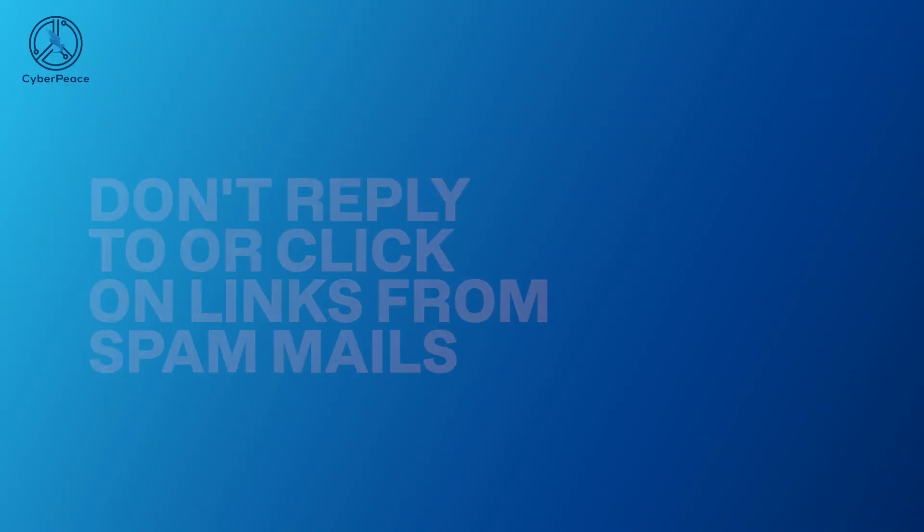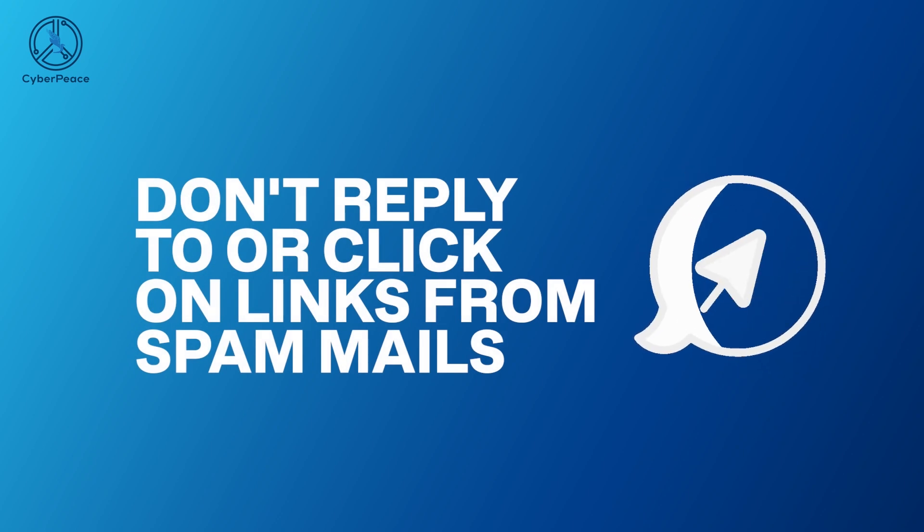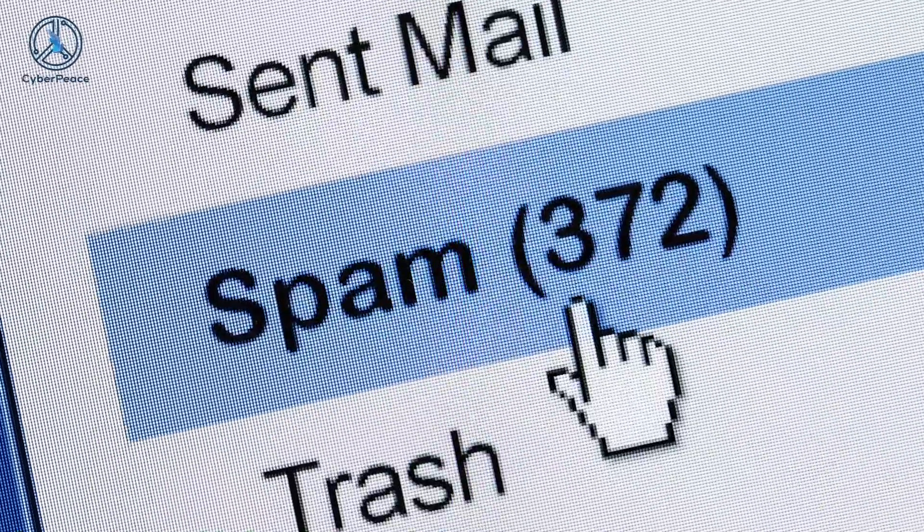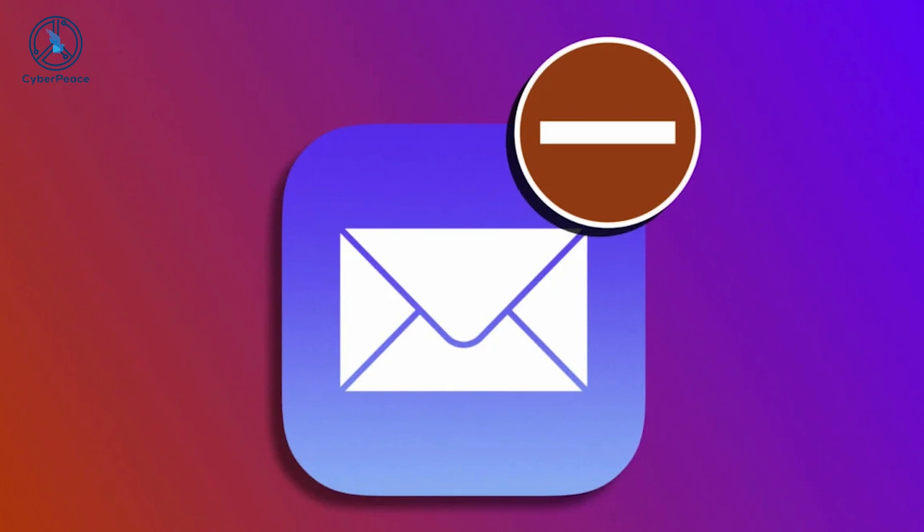Don't reply to or click on links from spam mails. If you receive an email that appears to be spam, it is best not to interact with it in any way. Instead, simply delete it or mark it as spam using your email client's interface.